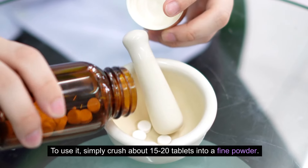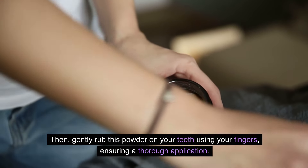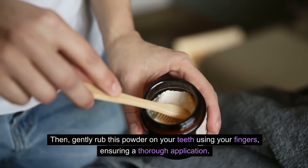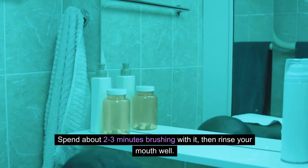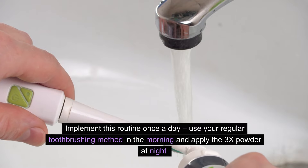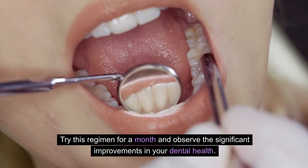To use it, simply crush about 15 to 20 tablets into a fine powder. Then, gently rub this powder on your teeth using your fingers, ensuring a thorough application. Spend about 2 to 3 minutes brushing with it, then rinse your mouth well. Implement this routine once a day — use your regular tooth brushing method in the morning and apply the 3X powder at night. Try this regimen for a month and observe the significant improvements in your dental health.